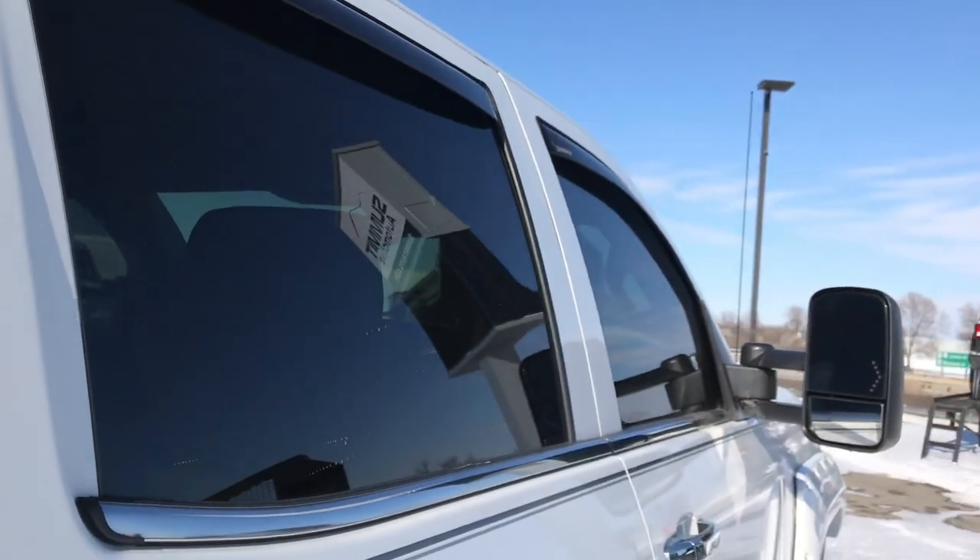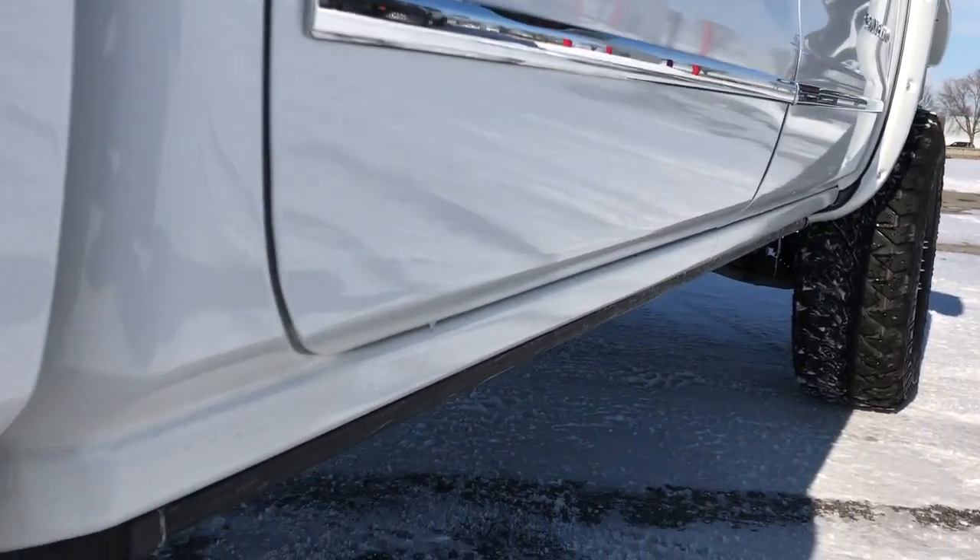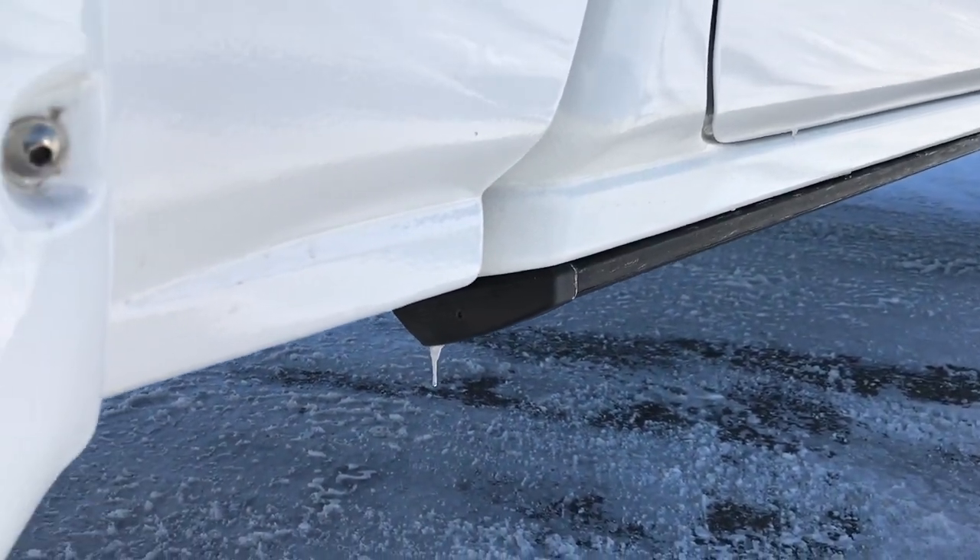We sell a lot of vehicles out of state so we want to make sure you get the most accurate representation of the vehicle as possible, so when you get here there are absolutely no surprises.